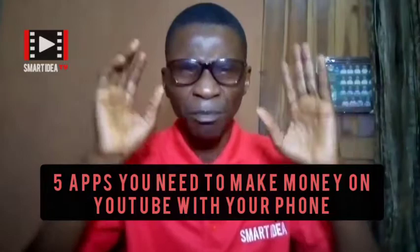Before you start making money from YouTube videos, you need to create a channel. After creating your channel, you need to start uploading videos, and you can actually do this from your phone — your Android phone or your iPhone. You don't even need any expensive camera, especially as a beginner. You just need these five apps and you are good to go.